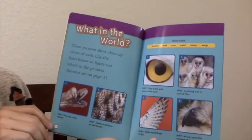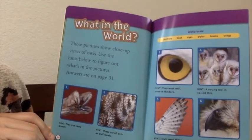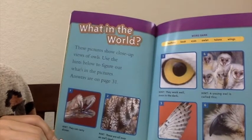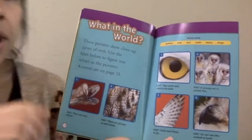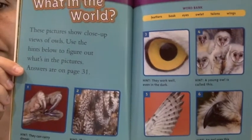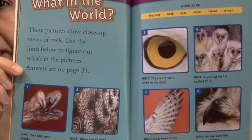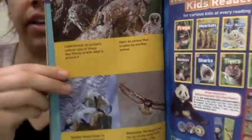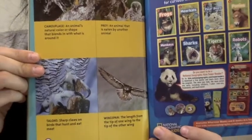What in the world? These pictures show up-close views of owls. Use the hints below to figure out what's in the pictures — answers are on page 31. Here are a few words you can check out again if you like. Good job, I hope everyone had fun. See you later, bye-bye!